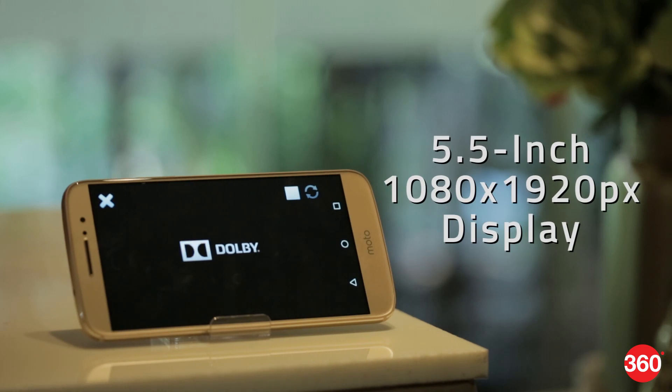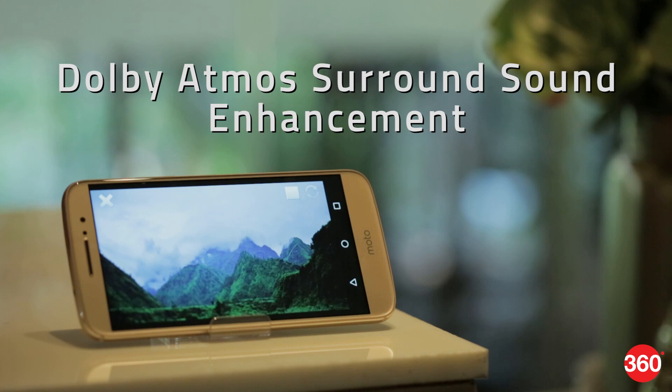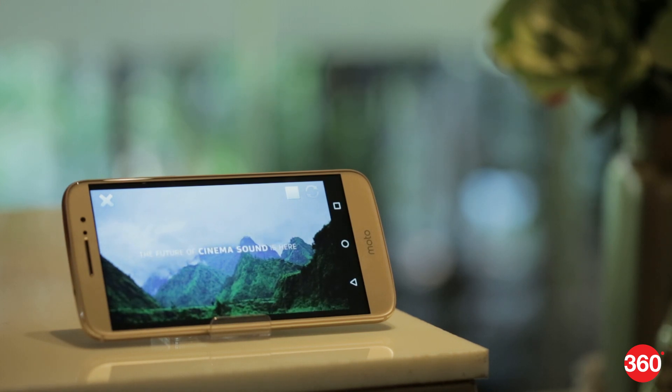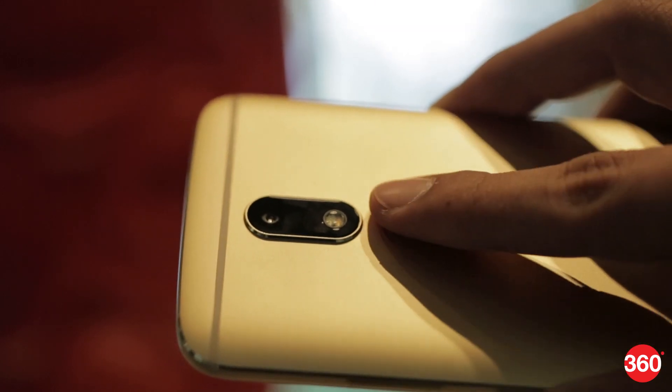The 5.5-inch Full HD screen is crisp and the speakers have Dolby Atmos sound enhancement for added depth and richness. The power and volume buttons are on the right and there's a fingerprint sensor on the rear right where your index finger rests.